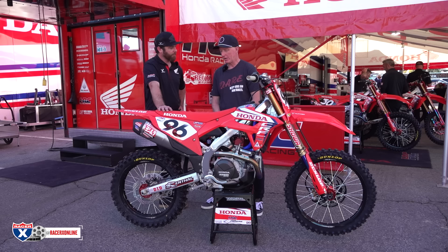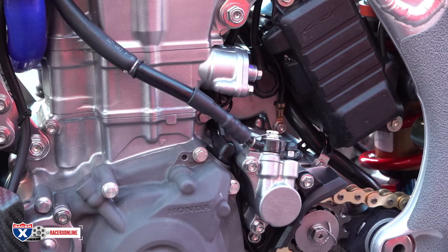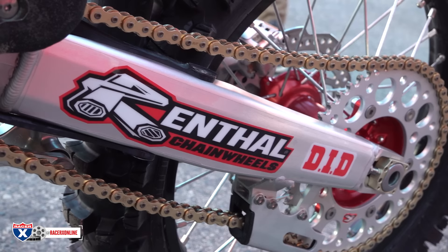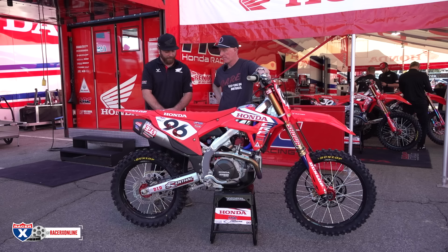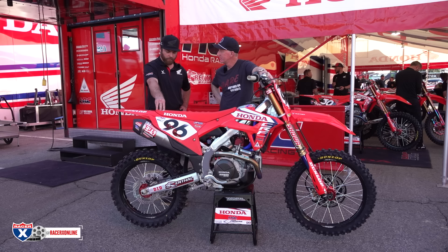Final drive gearing — where are we at? 13/51. Does that change during the season? Not much, just because they like their chassis feeling the same every time. When you move the rear axle forward or backward you're changing the suspension and how it feels, so we try to keep all that the same. If we do need to make a gearing change, we try to do it internally — the primary or something like that — so we keep the outside the same and still end up in the same axle position.